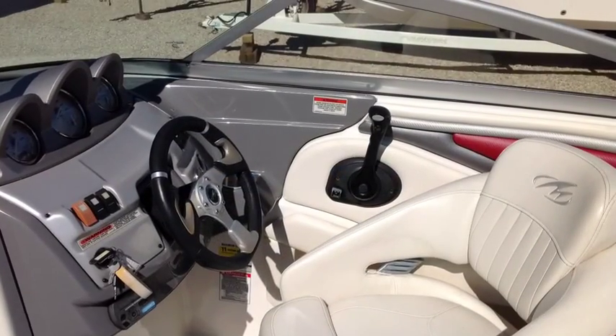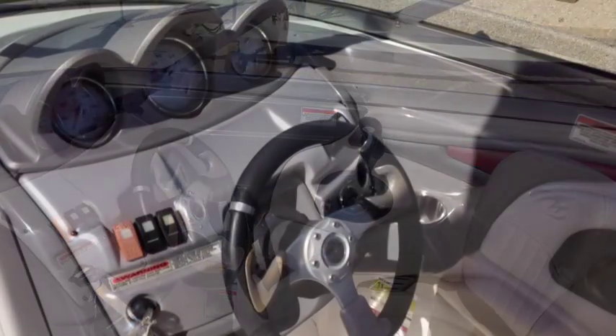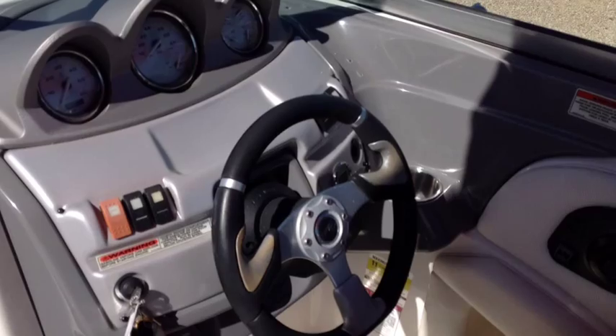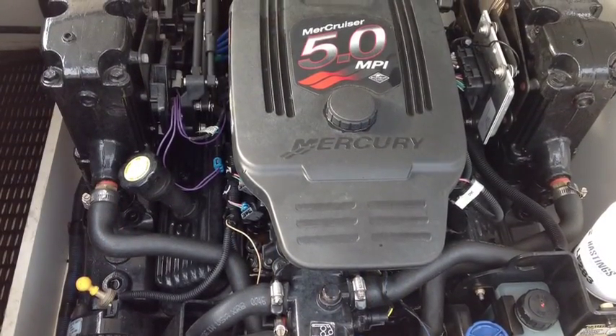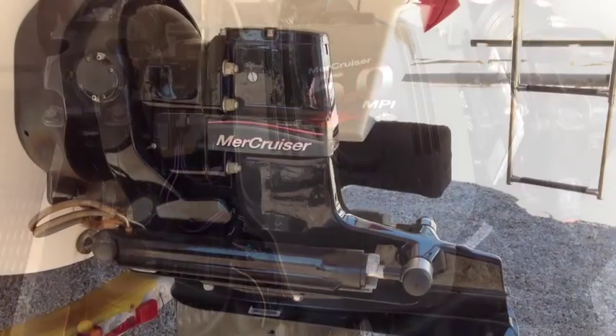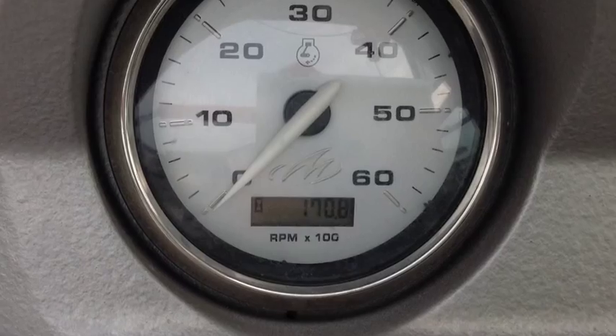The helm has a great tilt sport wheel, ergonomically designed instrumentation with fog-resistant gauges and low glare night lighting, and a perfectly placed shifter for the super clean MerCruiser 5.0 MPI 260 horsepower engine with Bravo 3 drive, with less than 171 hours.